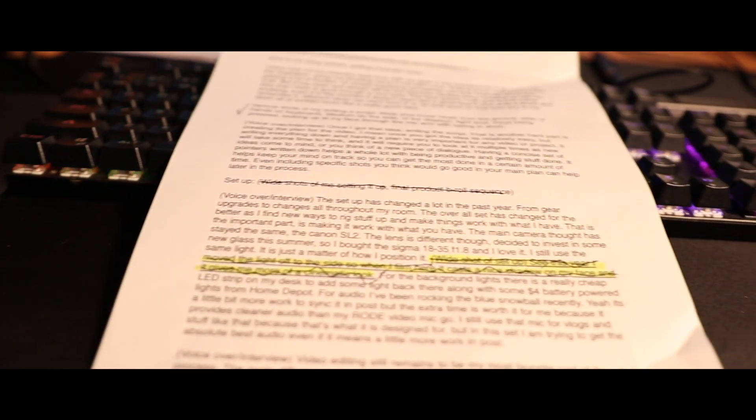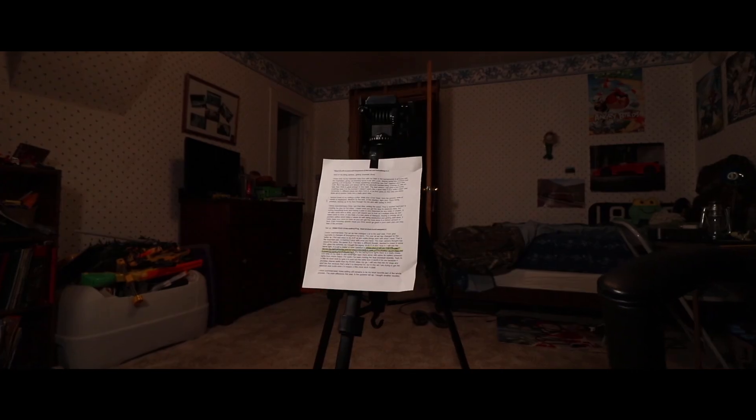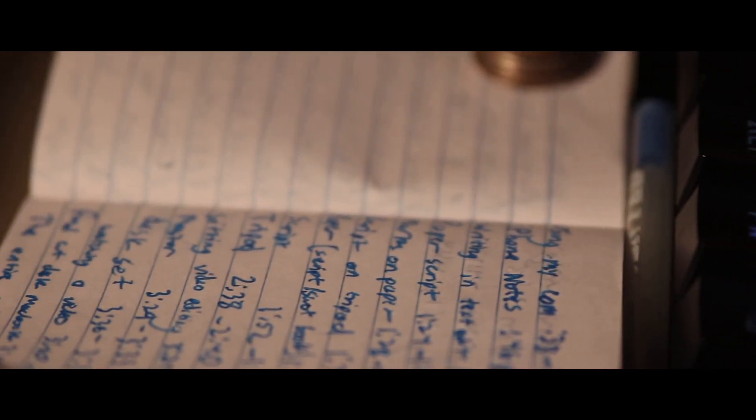I can make highlights, marks, and edits easier on paper. The other nice thing about paper is I can hang it up on my tripod and see exactly what I'm supposed to talk about in front of the camera. Having a concise set of ideas in your mind helps you work better and more efficiently — since I know exactly what I'm supposed to film, at what times, and how long it has to be, it keeps my mind on track.